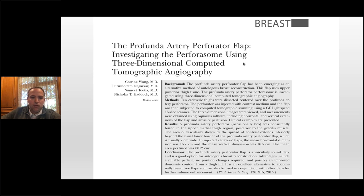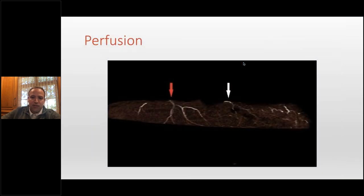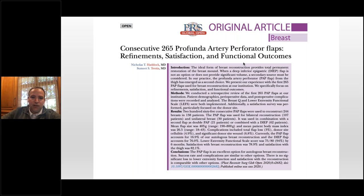We did an injection study — Karen Wong, now in Denver, helped us. She dissected out the entire thigh area with the PAP perforators, injected them, and did CTs to look at perfusion. These always underestimate perfusion, but basically this justified why people do bilateral PAPs or the vertical PAP — it gives significant perfusion in the vertical dimension from these perforators. We've written two papers: 101 cases and more recently 265 cases, going through incision planning, marking, inset, and recipient alternatives.